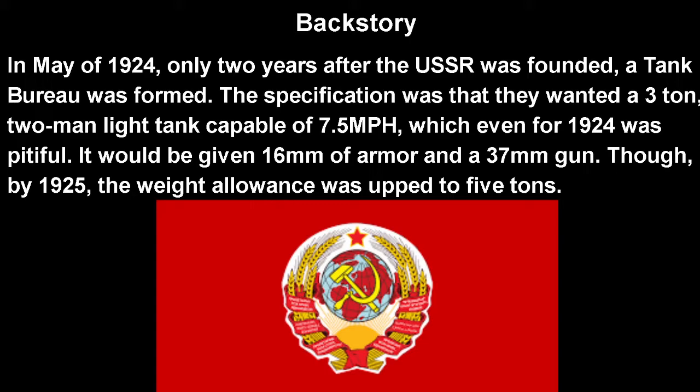It's basically a Russian Renault a decade too late. To provide some backstory, in May of 1924, only two years after the USSR was originally founded, a tank bureau would be formed. The specification for the first tank they wanted was a three-ton, two-man light tank capable of 7.5 miles per hour, which even for 1924 was pitifully slow. It would be given 16mm of armor and a 37mm gun, just like the one found on the Puteaux SA-18 on the FT. Though by 1925, the weight allowance was thankfully up to five tons.